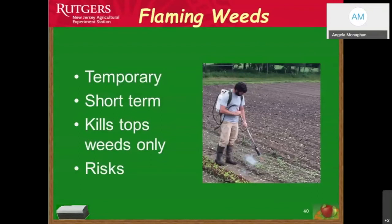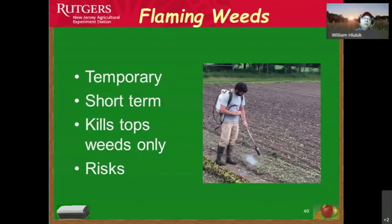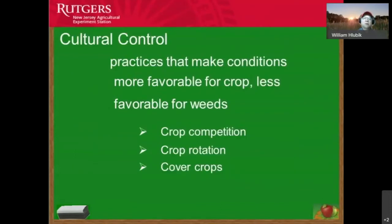Another option is flaming weeds, which some organic growers use, but it's a temporary short-term solution — it kills only the tops of weeds, so you have to go out periodically and re-flame. There's some risk involved using different gases to flame weeds, and it produces carbon monoxide and carbon dioxide. Even though it appears on the internet, it's probably not your best bet for controlling weeds.